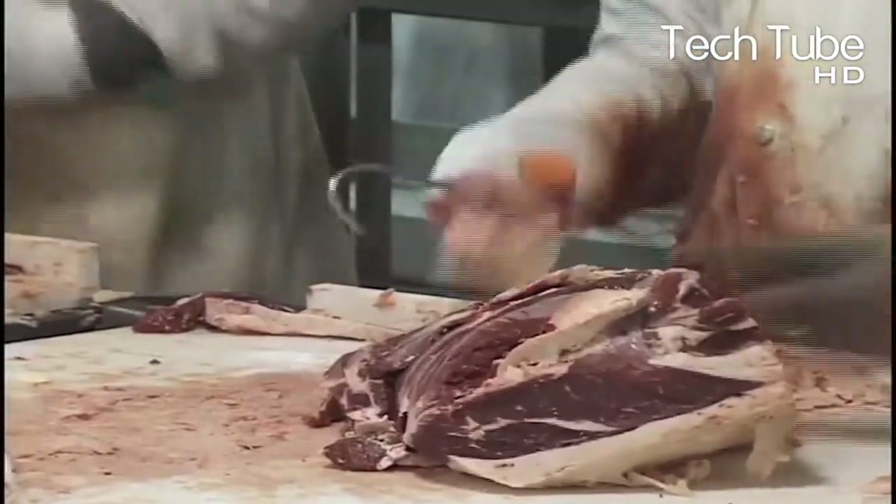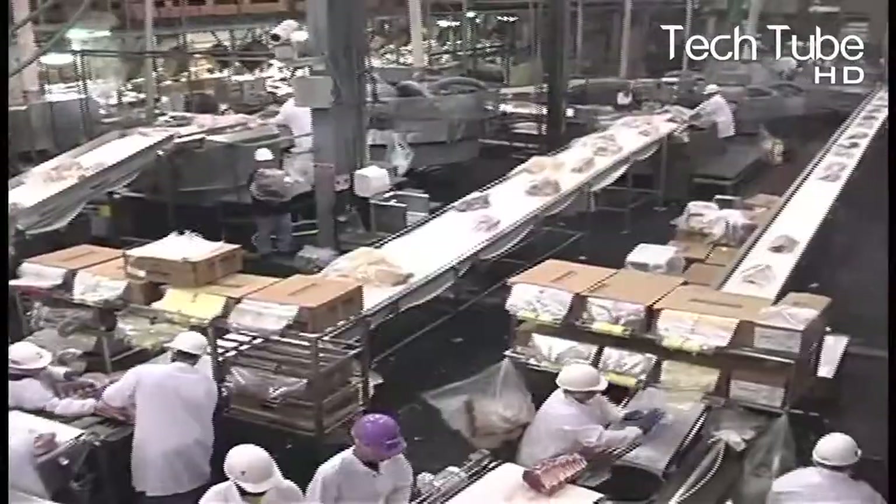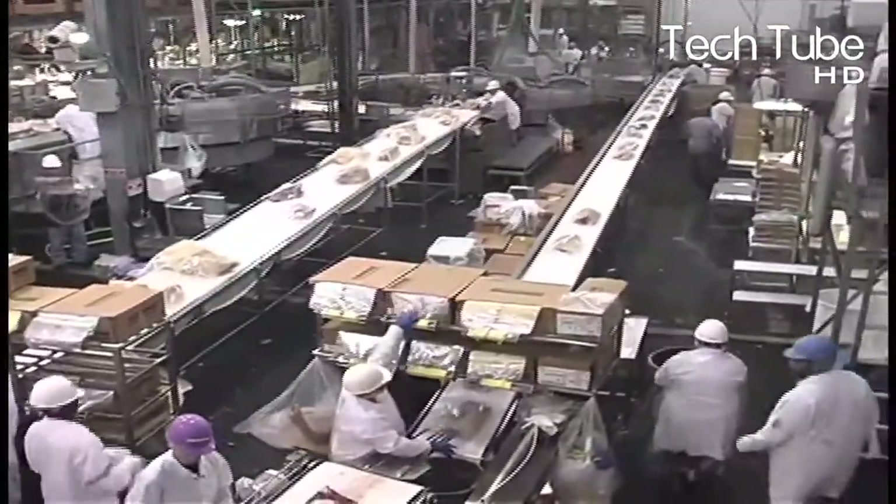Once the meat is placed in plastic, the escalator takes it through a steamer. Finally, the meat is put in boxes where it becomes ready to be sent to the market and different distribution channels.